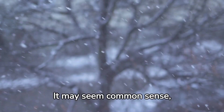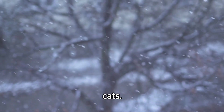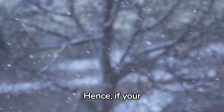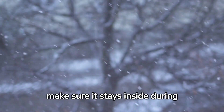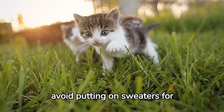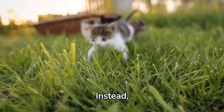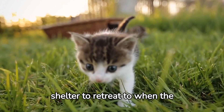It may seem common sense, but keeping your cat indoors during winter is essential. Exposure to cold can lead to hypothermia and frostbite in cats. Furthermore, de-icing chemicals can also be hazardous. Hence, if your cat is an indoor one, make sure it stays inside during winter. For outdoor cats, avoid putting on sweaters for warmth, as they may get caught in fences and get injured. Instead, ensure they have a safe, warm shelter to retreat to when the temperature drops.